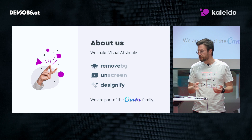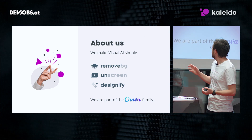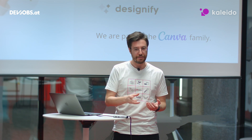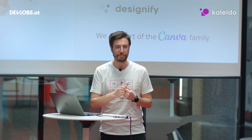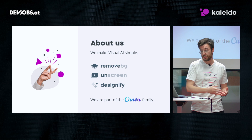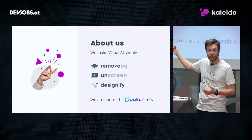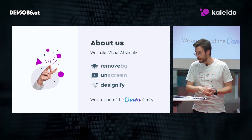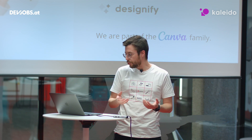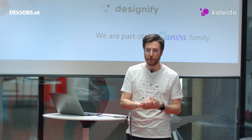Our mission is to make visual AI simple. We started pursuing this mission by working on automatically removing backgrounds from photos. This is tedious work and very complicated to do by hand, so we tackled that problem and solved it with AI — machine learning powered models. Then we focused on applying the same to videos, building a product called OnScreen. And recently we built Designify, a product that allows our users to create a design from photo images, all powered by our AI magic.